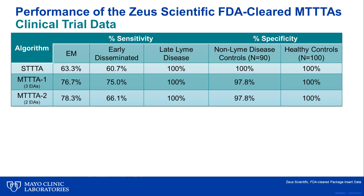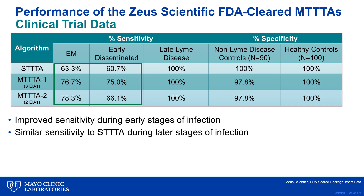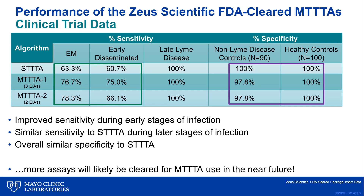Although published studies documenting performance of the Zeus modified algorithms are still pending, this is a summary of the available clinical trials data. As you can see, they found a similar trend of higher sensitivity during acute and early Lyme disease for both versions of their modified algorithm, with identical sensitivity in later stages of infection and similar specificity compared to the standard algorithm. Based on these and prior studies, it is probably a guarantee that we'll be seeing more EIAs and other methods receiving FDA clearance for use as part of a modified algorithm in the future.